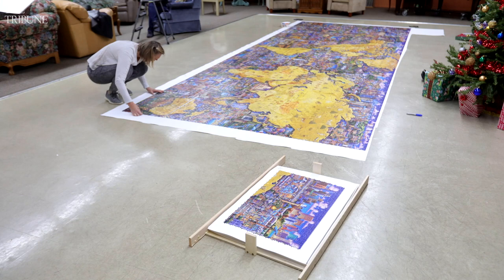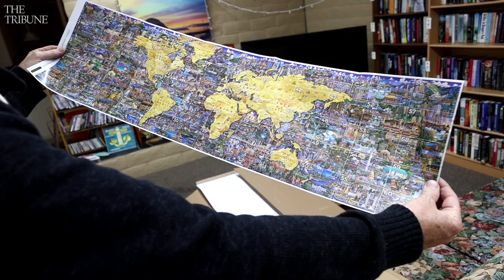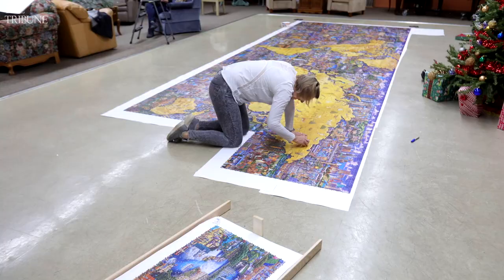Each puzzle takes maybe between 5.5 and 10 hours. There was one really difficult one that took 12 hours, but it's a lot of puzzle time.